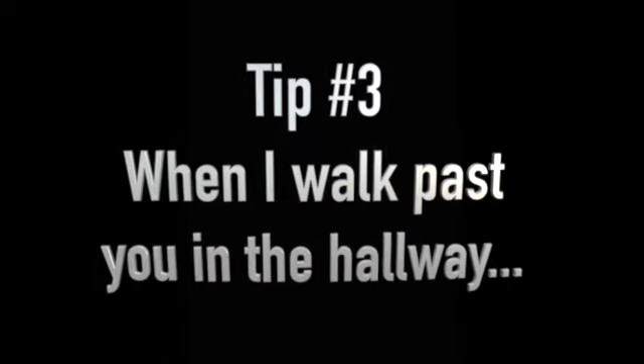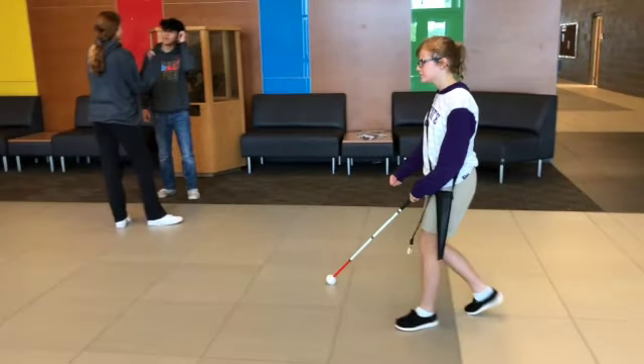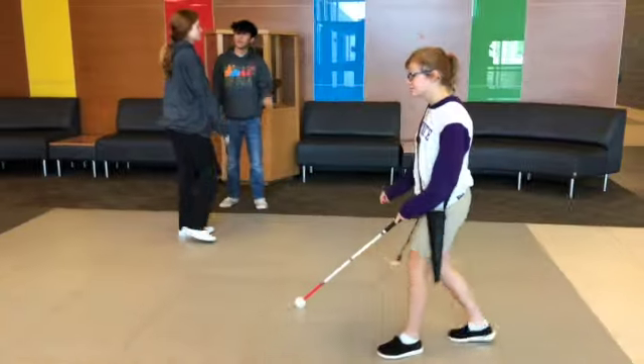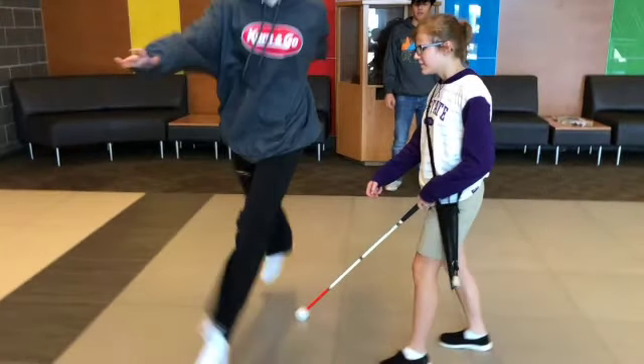Tip number three: when I walk past you in the hallway. A student walks in the hallway sweeping her cane, about to pass two students having a conversation. When the conversation ends, a girl turns to walk away, realizes the cane is in front of her, and jumps over it. The student says: 'Please don't jump over my cane.'